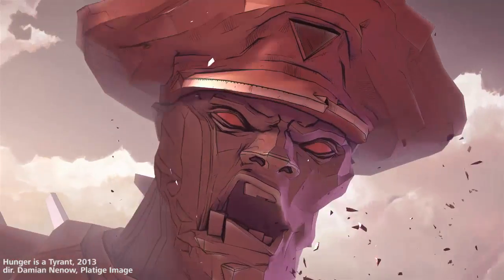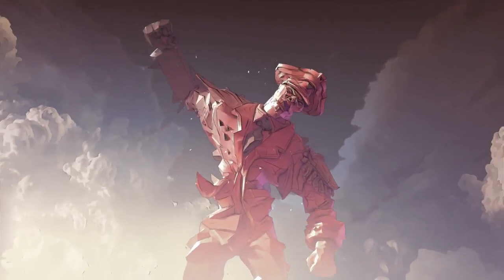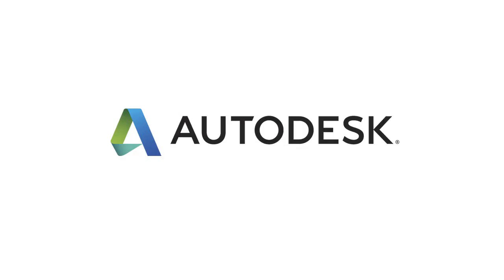This is the tool which, when you know it, you can fake almost everything. This is something I love about 3ds Max.